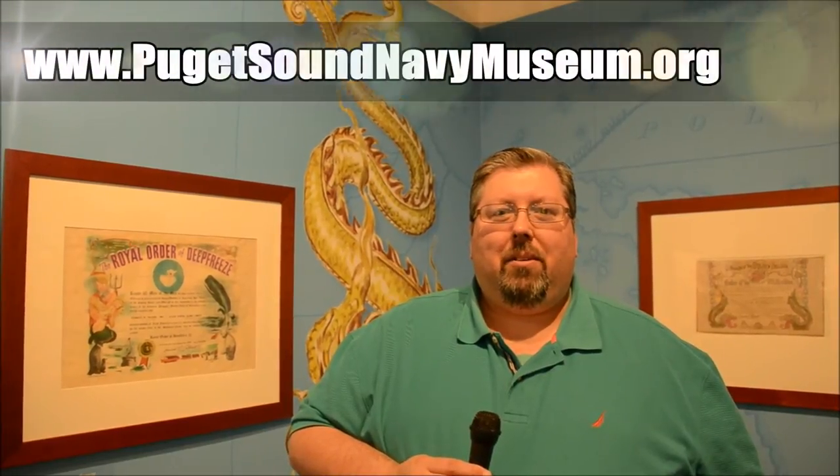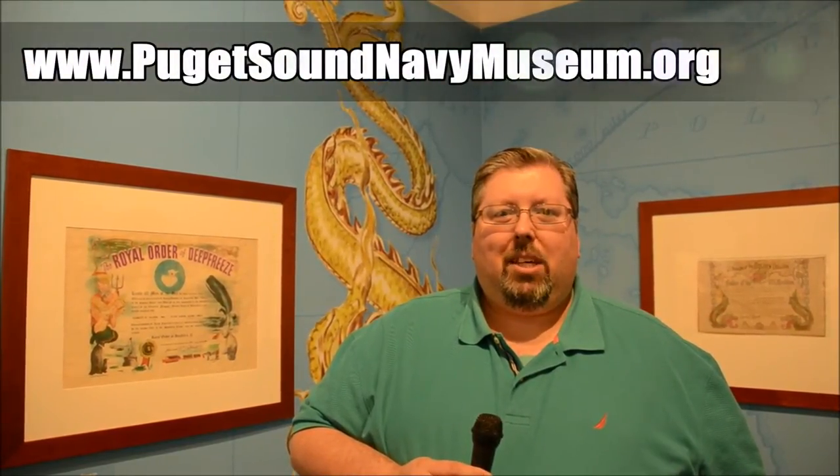Thank you for joining us today at the Puget Sound Navy Museum. For more information about the history of this museum, hours, and current exhibits, please visit their website at www.pugetsoundnavymuseum.org or check the description of this video on YouTube for links. While you're at YouTube, please take a moment to like this video and subscribe to our channel so you can join us the next time we go out and about.